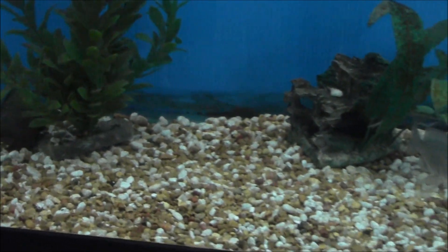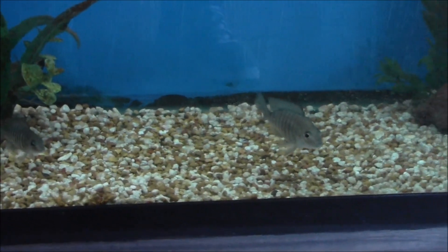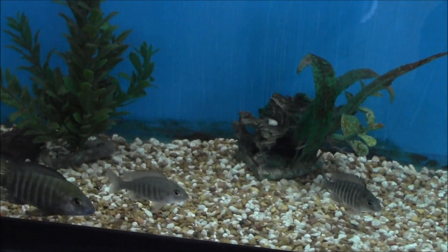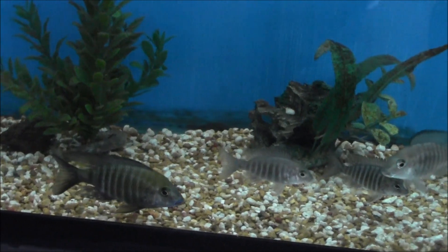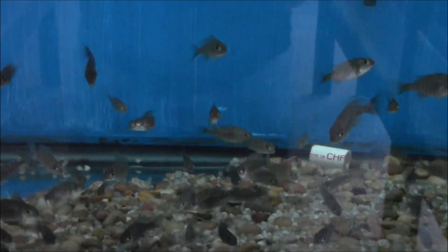So this is our breeder tank. We've got four females in there now. The male got a little disgruntled when we moved over here and he took out a couple of the females, but we've got four in there and they're good producers — and here is proof of that.